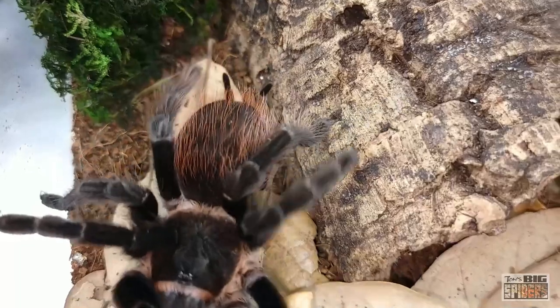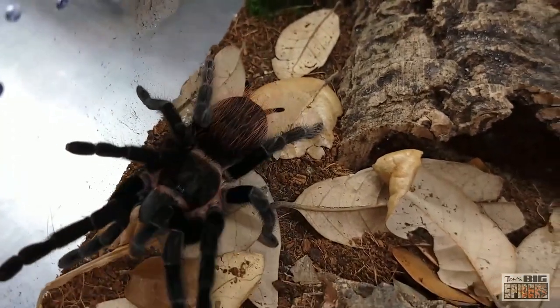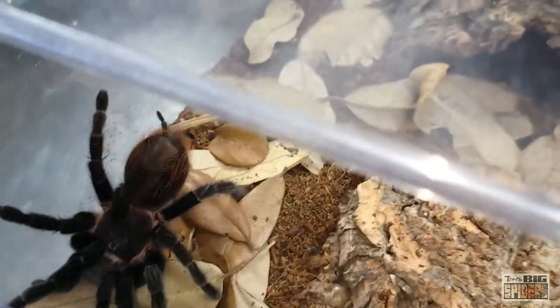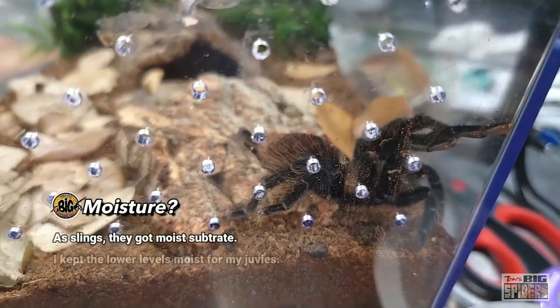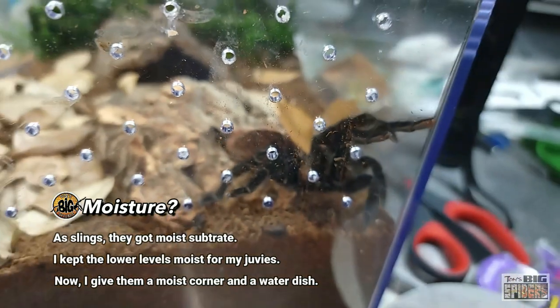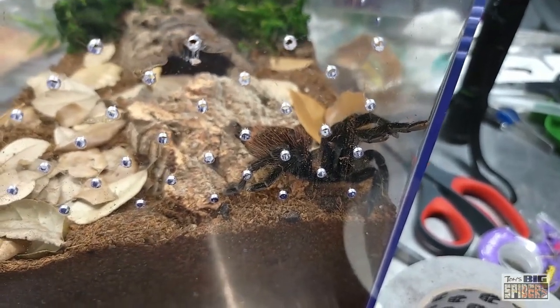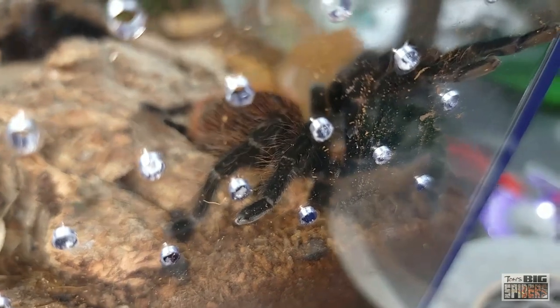One of the questions that comes up a lot: are these guys beginner species? I think for the right beginner they're in line with a C. cyaneopubescens — the GBB — as far as being a beginner species. A lot of people say GBB is a beginner species, but some are spooked by the fact that GBBs can be a little more high-strung and quicker. A little burst of speed like that could freak somebody out who's expecting a slower spider. GBBs tend to kick hairs more; these guys will also do some hair kicking but they'll also throw up the threat posture. Pros: they're very hardy, faster growing than some other beginner species, readily available, inexpensive, and easy to keep. Cons: they are faster and a little more skittish, and some can be defensive.